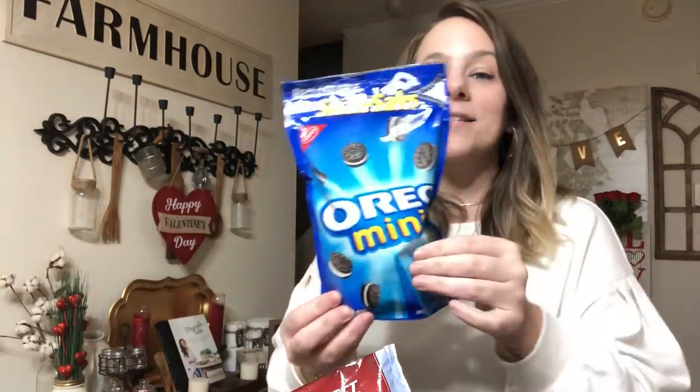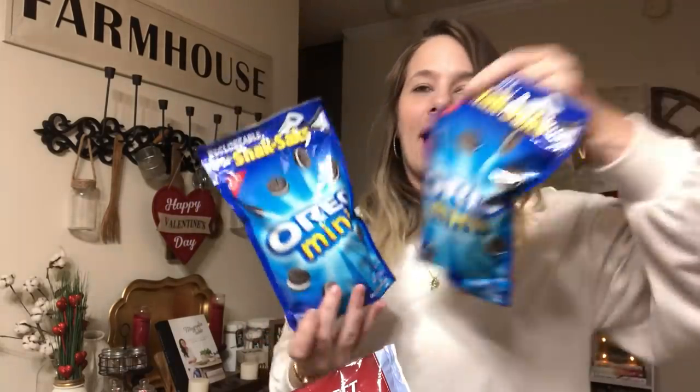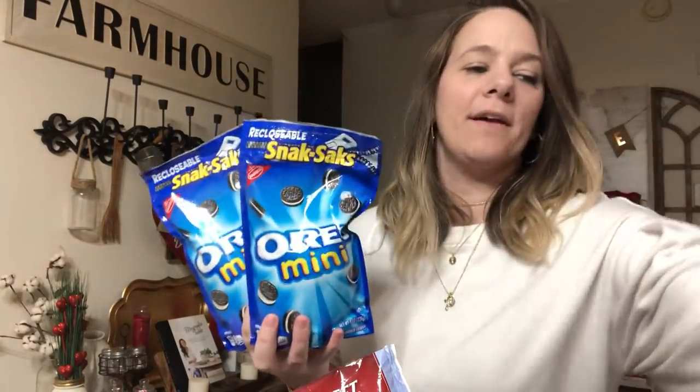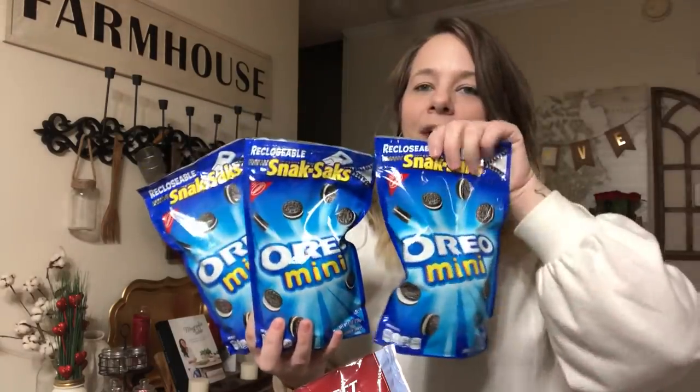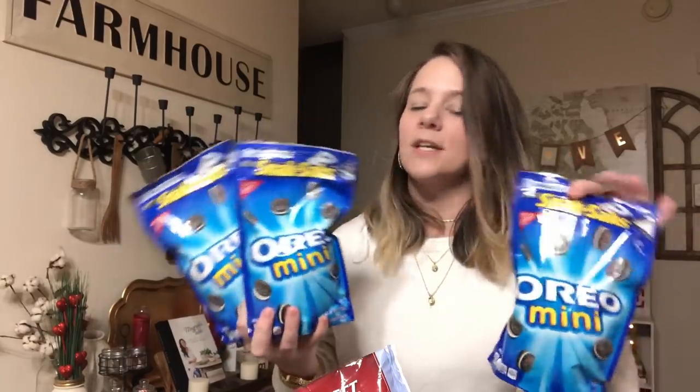Y'all will not believe what they have at Dollar Tree - huge bags of Oreos! They're reclosable snack sacks that zip. Usually they just have a cup of Oreos or little bitty packs, but this is a whole snack size bag. I got three of those for a dollar. I think the only other time I've seen these for a dollar was when Kroger had them on a big sale.